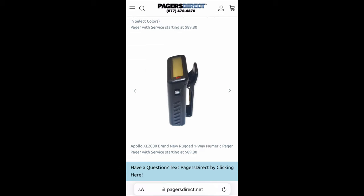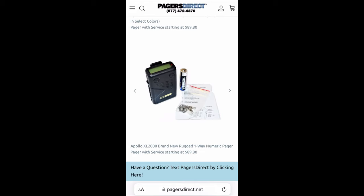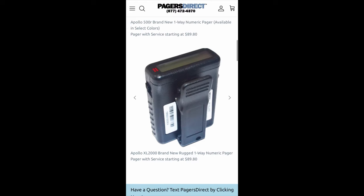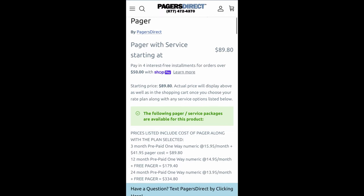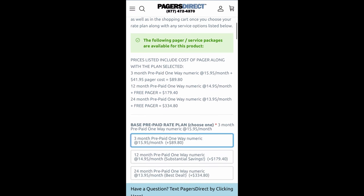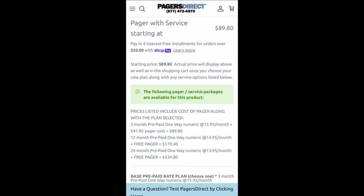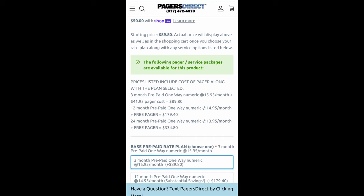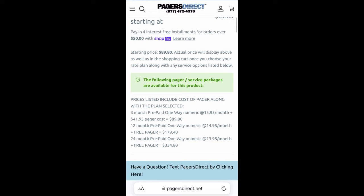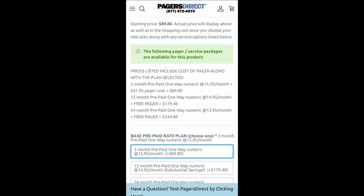When you are ready and you want to purchase, just tap the pager and it takes you to the purchasing screen. The pager starts at $89.80, but as we change things in the menu the price will change. If you do the three month prepaid option, you're paying $41.95 for the pager — it's going to cost you $89.80. If you do 12 months, that is $14.95 a month and you get the pager for free at $179.40. And 24 months is $13.95 a month — you get the free pager at $334.80, saving a dollar by committing to 24 months.